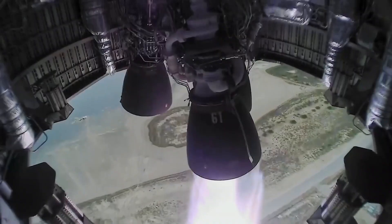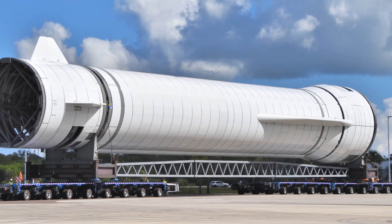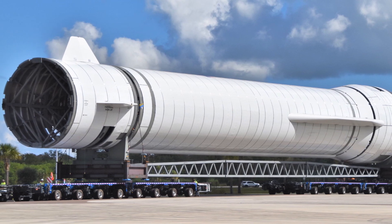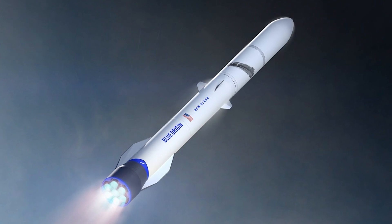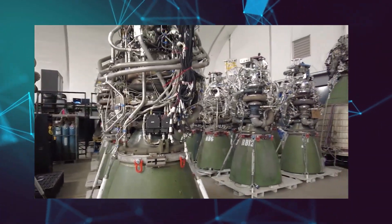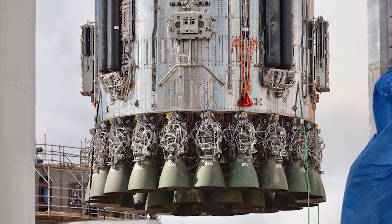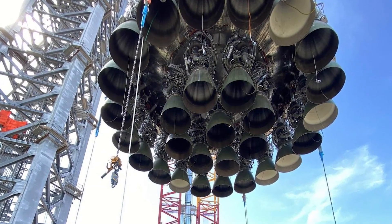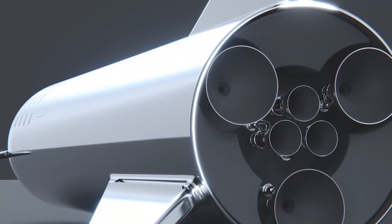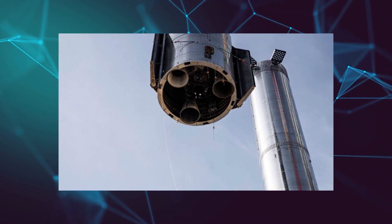The Raptor vacuum engine gives a thrust of about 2,200 kN (500,000 lbf), while Blue Origin's BE-4 engine powering New Glenn gives 2,400 kN (550,000 lbf). SpaceX plans to install 33 sea-level Raptor engines to power the Super Heavy booster, while Starship will use six Raptor engines — three optimized for sea level and three for vacuum.